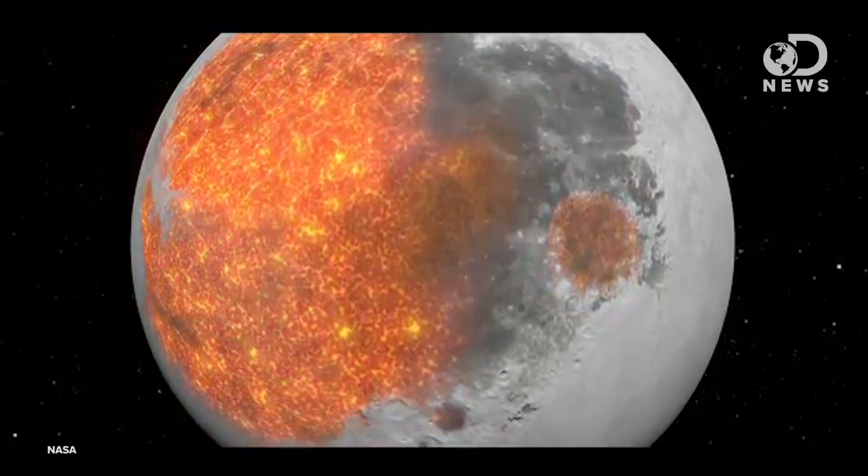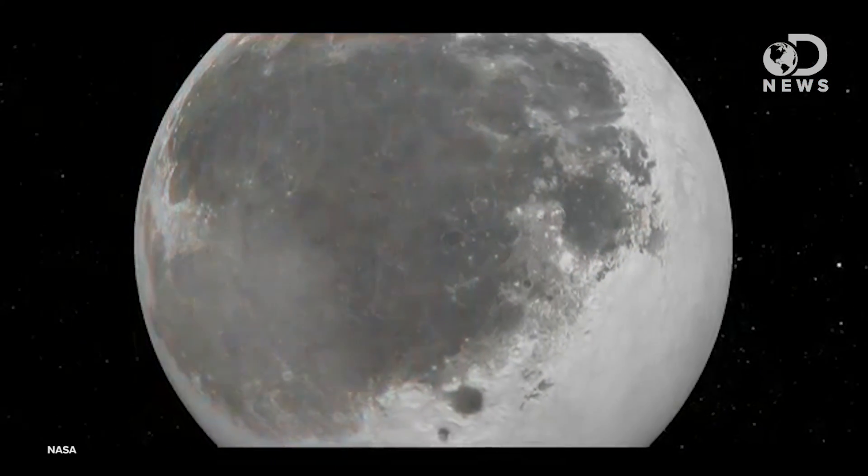Millions of years ago, after the crust had cooled, giant asteroids punched holes in the near side, releasing seas of molten basaltic lava, which became Maria. And as the moon cooled, they've remained in place ever since. Today, the moon is completely cold all the way through. There's no volcanic or tectonic activity at all, so nothing internal will reshape its surface. Asteroids are responsible for creating new craters, just one at a time.